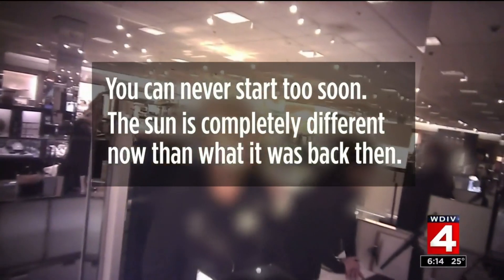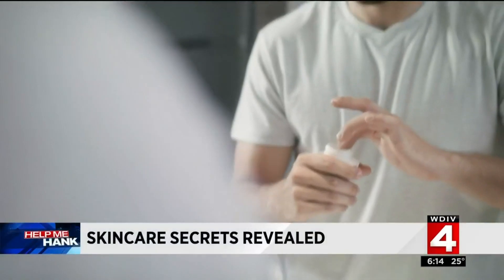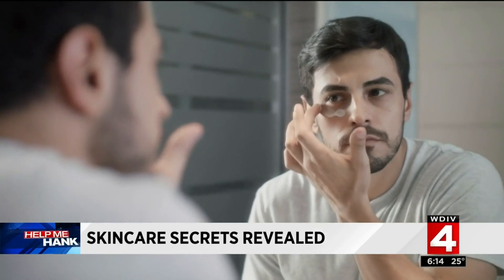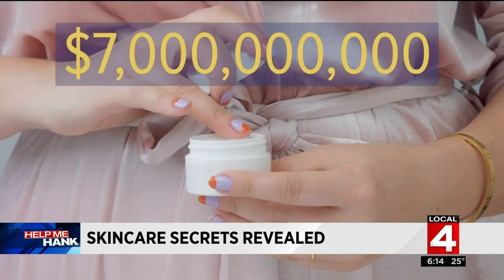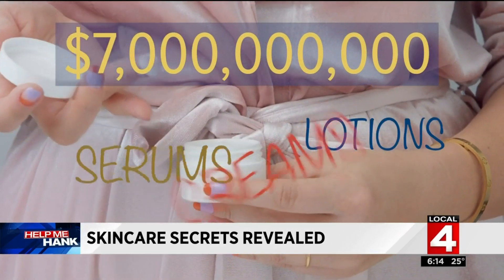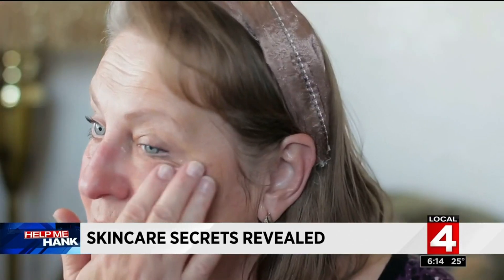More of our shopping trip in a moment. The reality is many of us are searching for a more youthful appearance, and consumers spend billions — roughly $7 billion every year — buying lotions, serums, and creams, all in an effort to wash away the wrinkles.